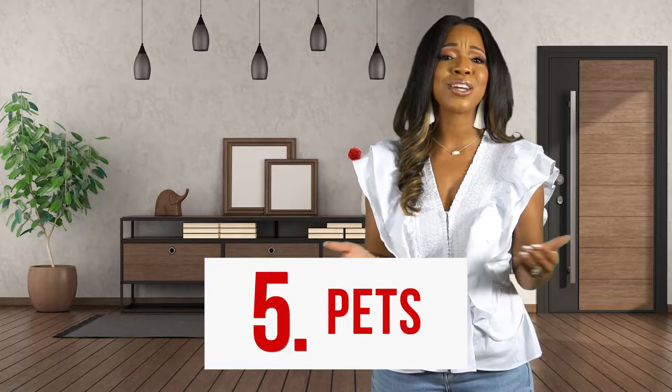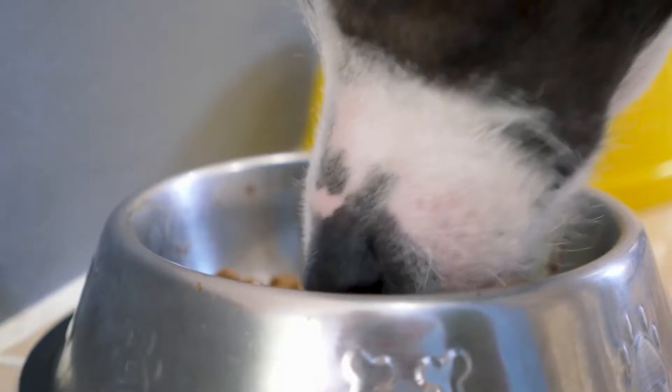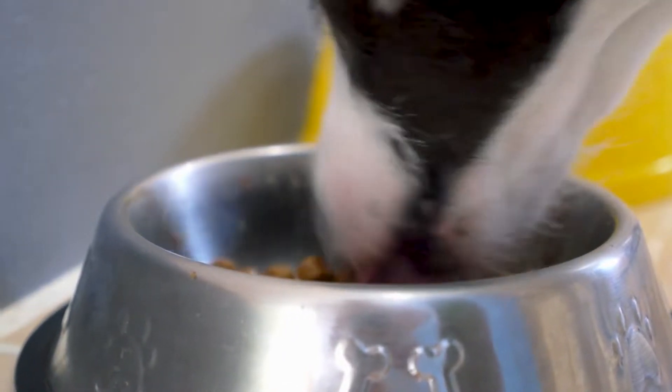Tip 5: Pets. We know you love your pets, but everyone may not feel the same. Remember to deodorize your home and make sure that the food bowls are stored and toys are put away.